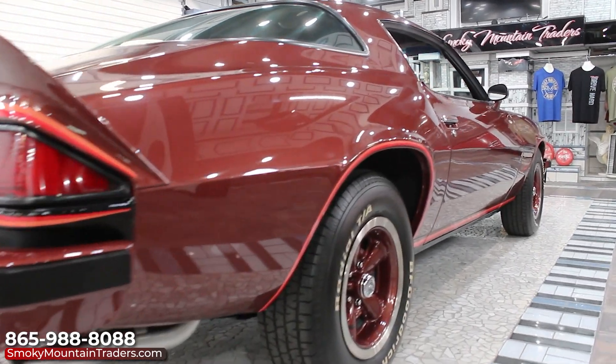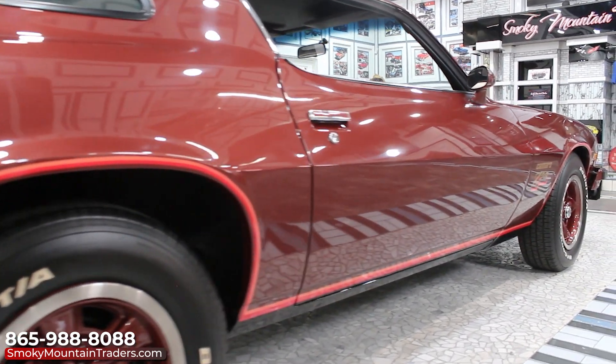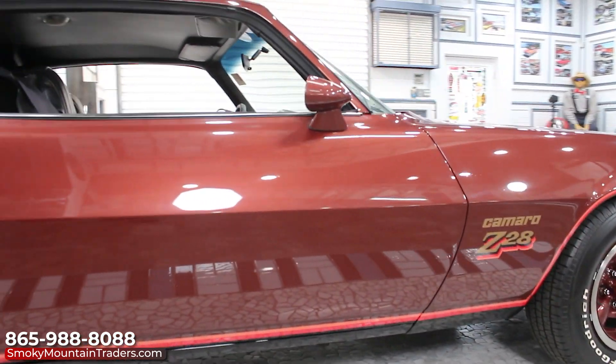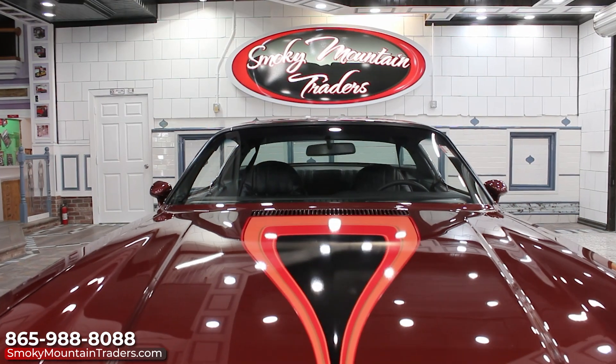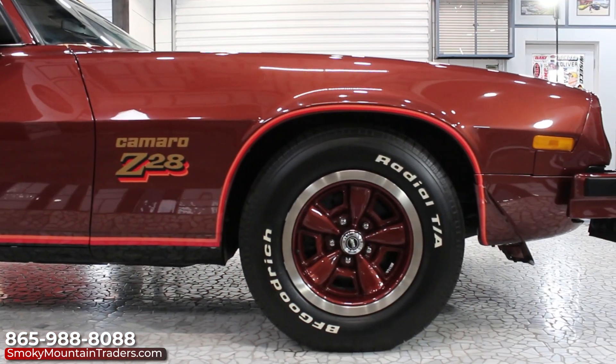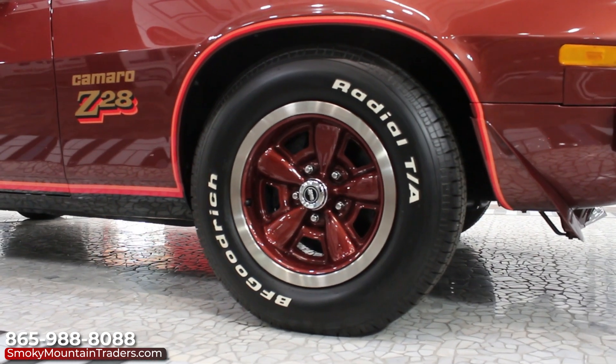The body on this one is one of the best that we've seen, and it's showcased by the firethorn red paint that was redone in PPG base coat clear coat. All the gaps are even and symmetrical. The red is accented by the Z-stripe kit and they did an excellent job on the install. To finish it off, it's sitting on the factory wheels done in the body color with BF Goodrich white letter tires.